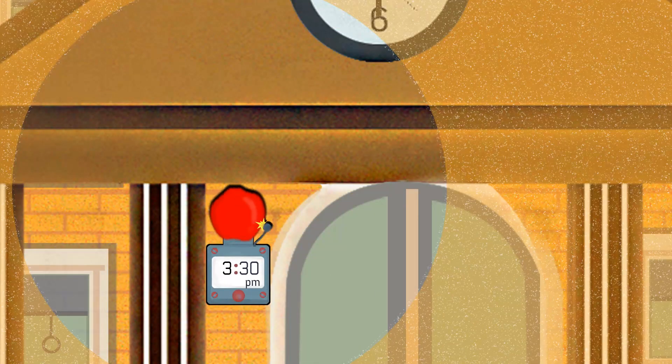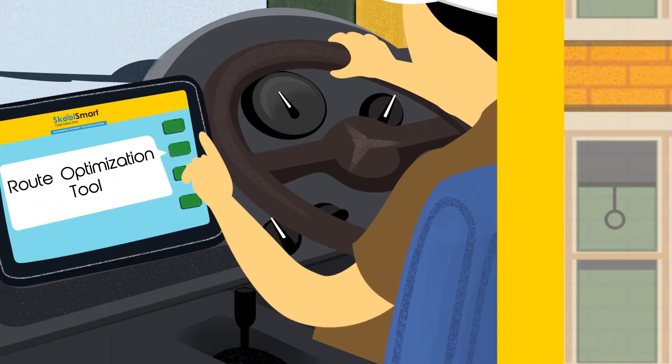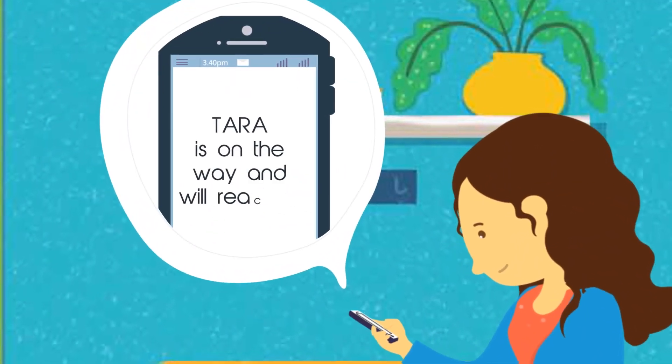With school time over, Thara is now back on the school bus, en route to her home. Thara's parents know that she will reach home faster because of the route optimization tool that plans the easiest and hassle-free bus route for the bus driver to follow.